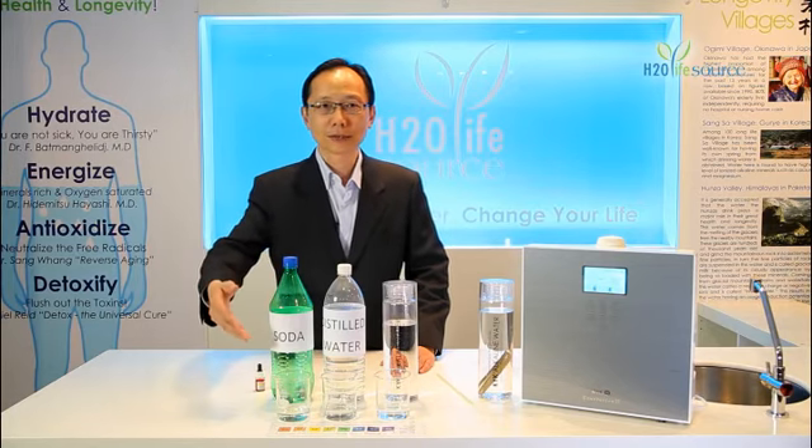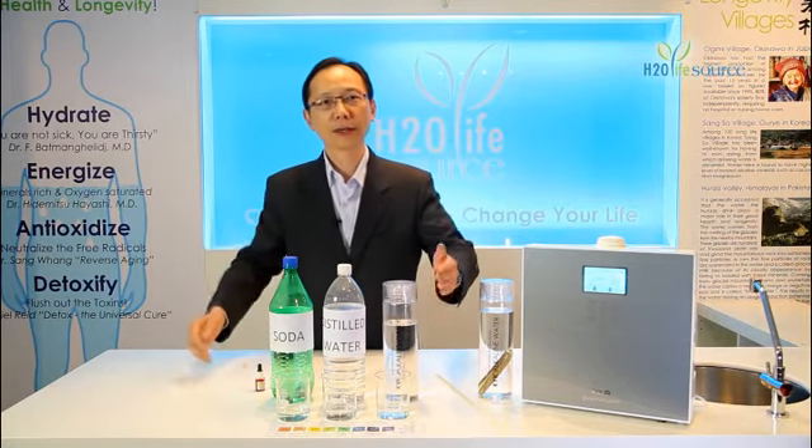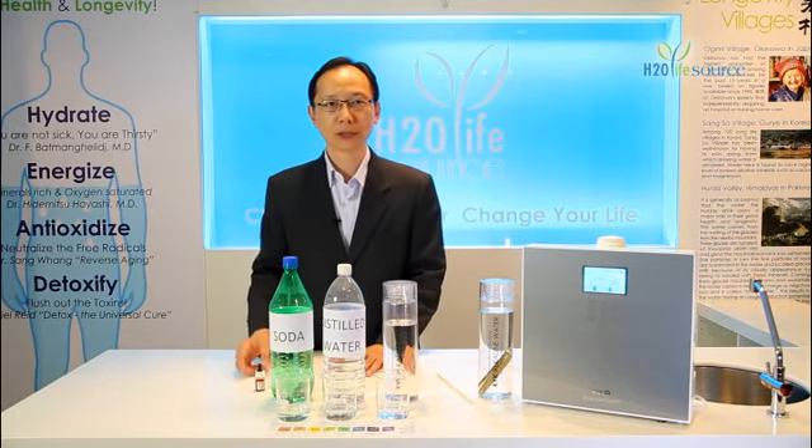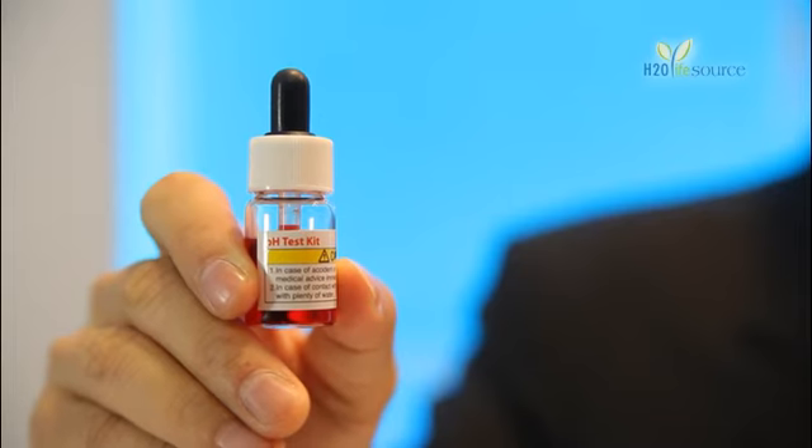Here we have three glasses. The first one with soda, the second one with distilled water, and the third one with KYK alkaline water. This is a pH tester. It tests the alkalinity and the acidity of the water.